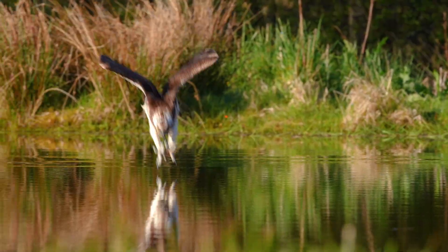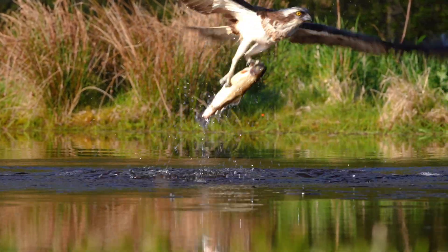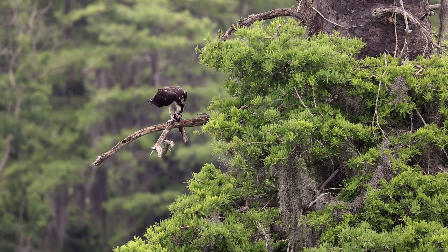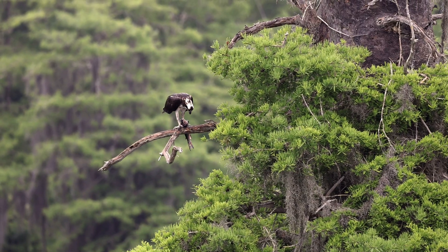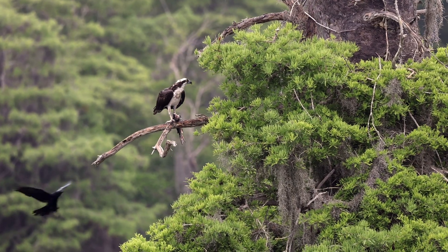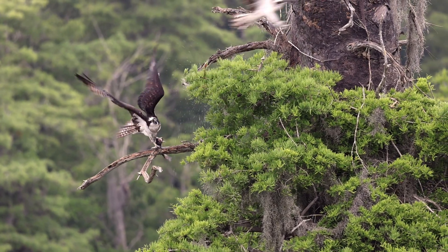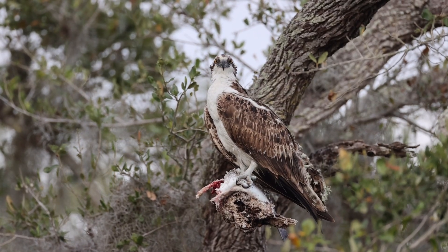From their unparalleled vision to their gravity-defying dives, ospreys embody the perfect fusion of form and function. They don't just survive in the wild — they dominate their niche with elegance, power, and precision. In a world full of predators, the osprey stands alone as nature's ultimate fisherman, a true testament to evolution's ingenuity. Thanks for watching. Until next time, stay curious and keep looking up.